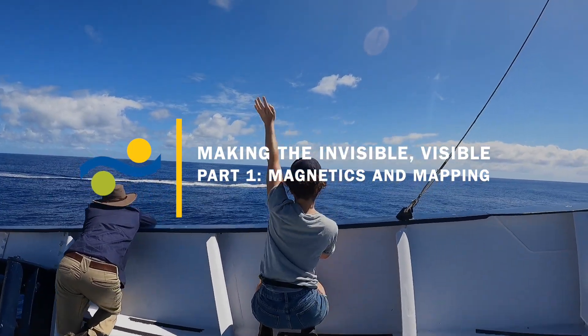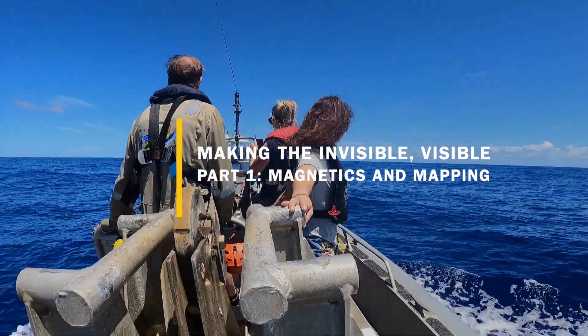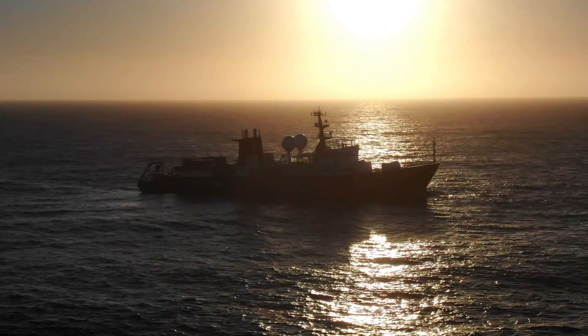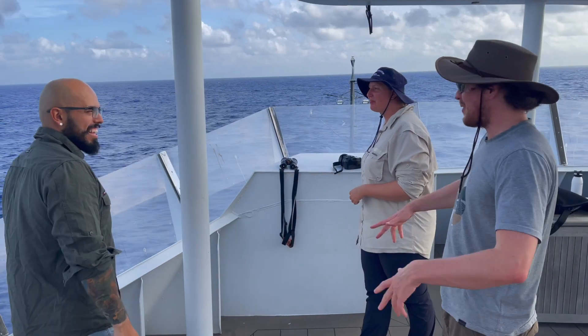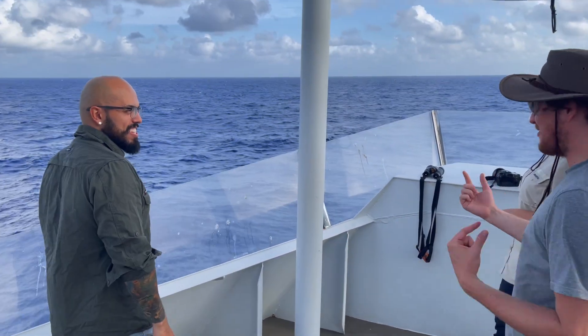For me, the ocean provides a fertile environment in which we can rethink the ways we humans think about space, time, and even connectedness with the environment around us. Spending time on board a vessel with an interdisciplinary group of scientists has opened up my eyes to new avenues to translate this knowledge into action.